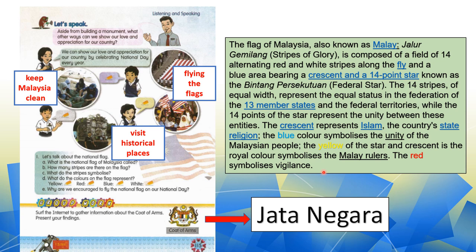So, itu adalah antara fakta mengenai Jalur Gemilang or the flag. Apart from all those facts about the flag, there's one here that you should know. It is common — yang kamu pernah dengar, biasa terdapat pada surat-surat rasmi kerajaan. It is called Jata Negara dalam bahasa Melayu, and in English we call it coat of arms.